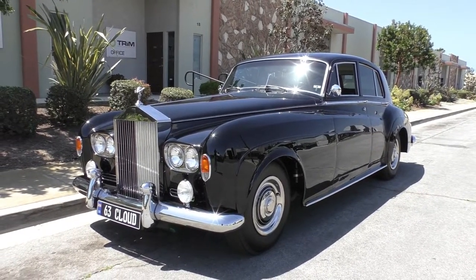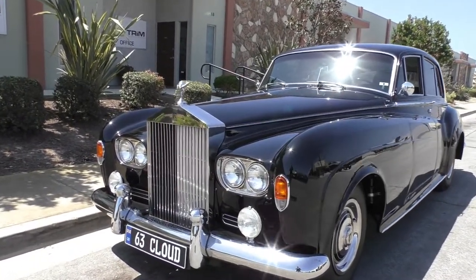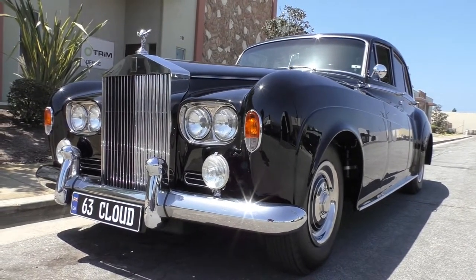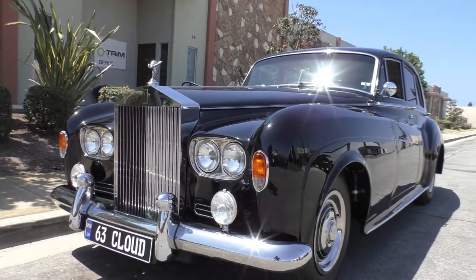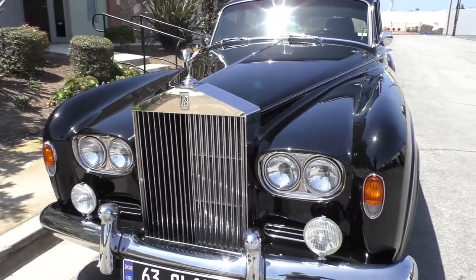In 1963 alone they built somewhere around 570 or so. This is an original factory order for a California client — we actually have the order sheet on the car and some other documentation in a file on the seat, which we'll cover in the trunk portion of the video.